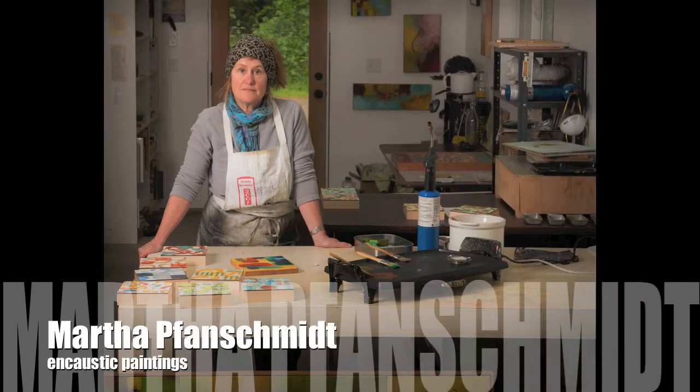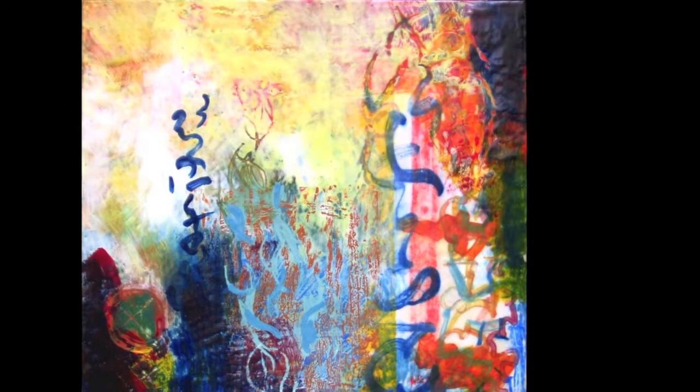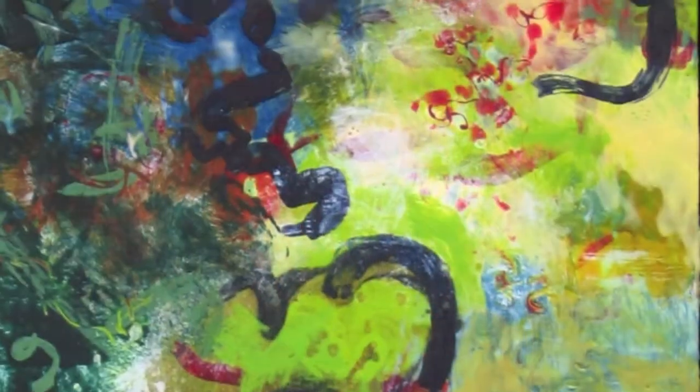Hi, my name is Martha Fanschmidt, and I'm an encaustic painter. I've made this video to show you the evolution of where I've been and what I've done in that medium.